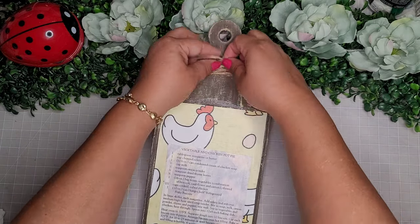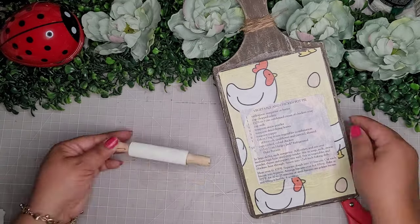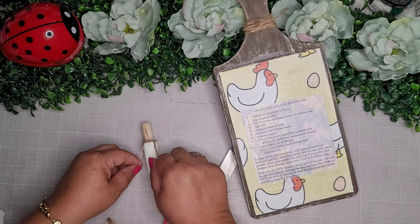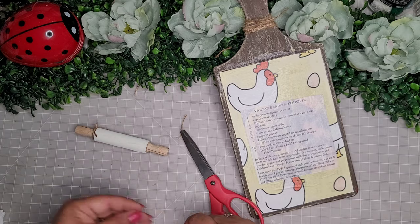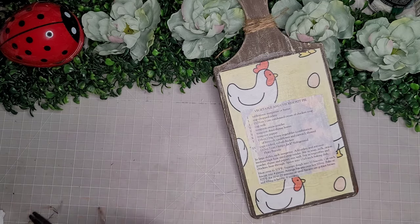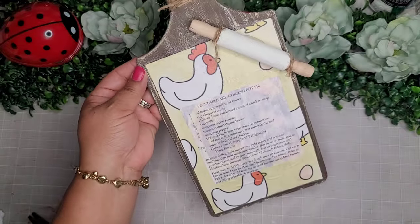The second item I use for this DIY is the little mini rolling pin — I just painted the center part white and I'm also going to add a little bit of jute twine to the two sides of the little rolling pin. After I get that done, I'm just going to hot glue it to the top of my cutting board, and that is it. For this project I used two items: the cutting board and the little rolling pin.